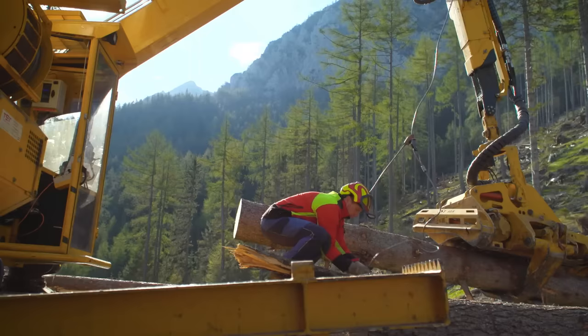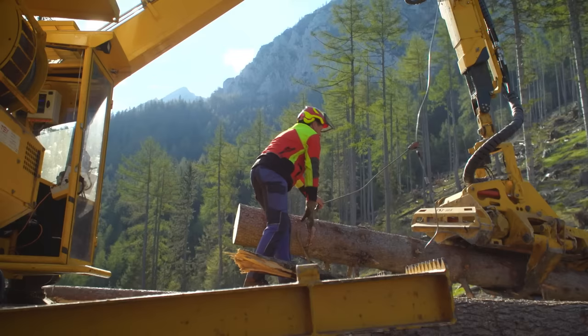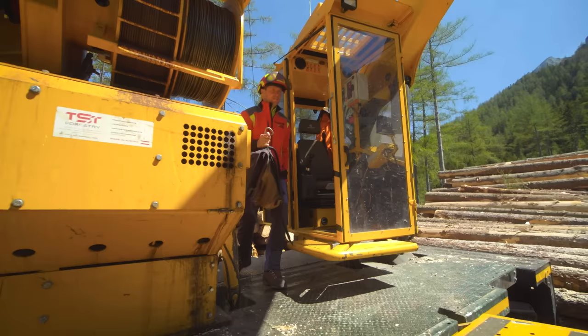Engineering is one thing, but customer care is quite another. With TST Forestry, Markus feels he's in good hands: "Everyone listens carefully to what you've got to say. If you have a special request, they try to implement it — and that's invaluable. We have a really good working relationship. They don't dismiss your ideas; instead they take you very seriously and try to implement them and make further improvements. That's what I appreciate most."